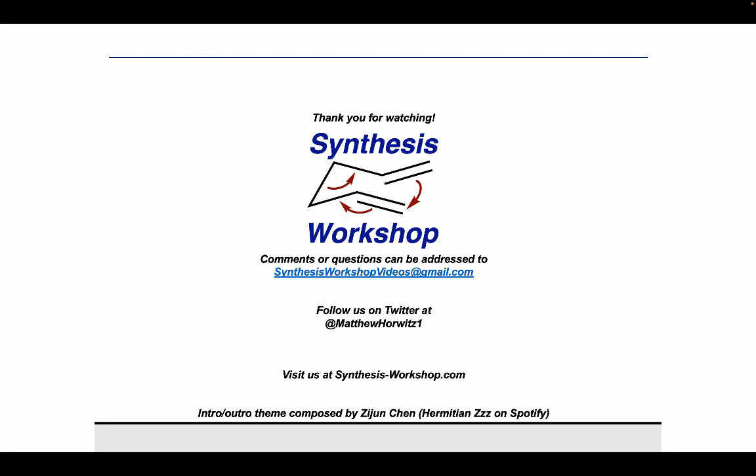Thank you for tuning in for this research spotlight episode, and thank you to Bill for joining to share your work with us. If you enjoyed the episode, you can support us by subscribing and telling your peers about this podcast. Feel free to send us any questions or comments, follow us on Twitter to stay up to date, and we'll see you next time.